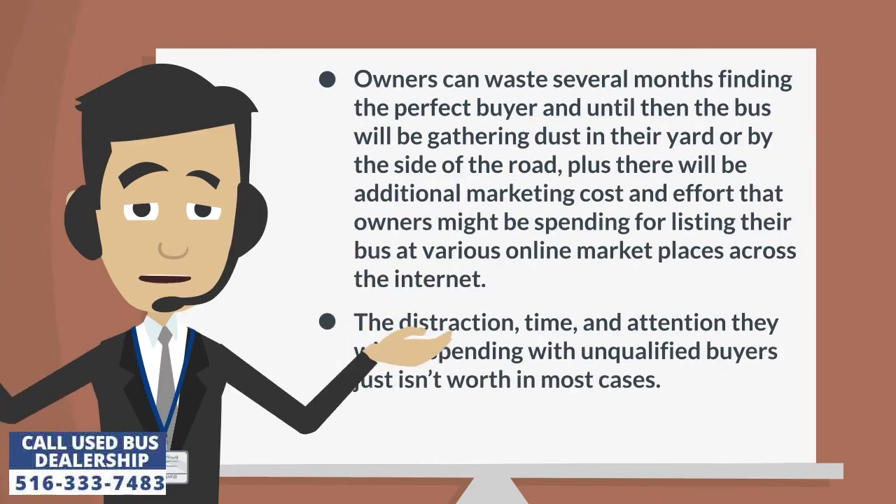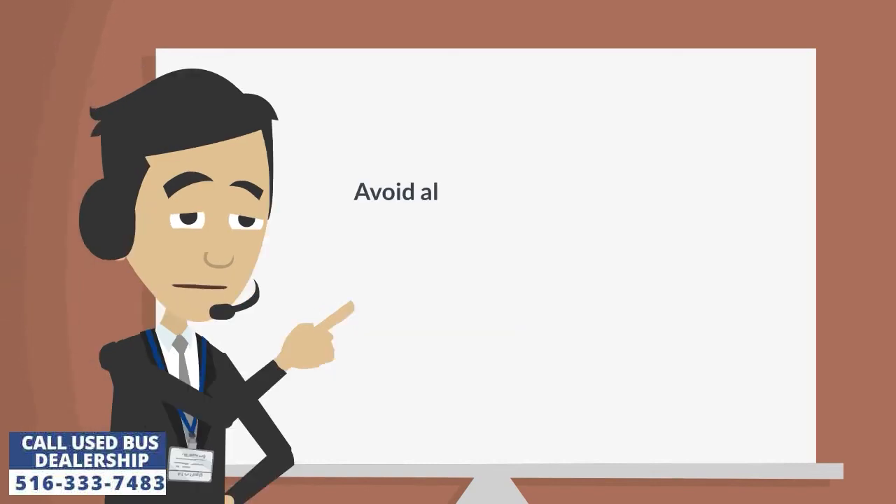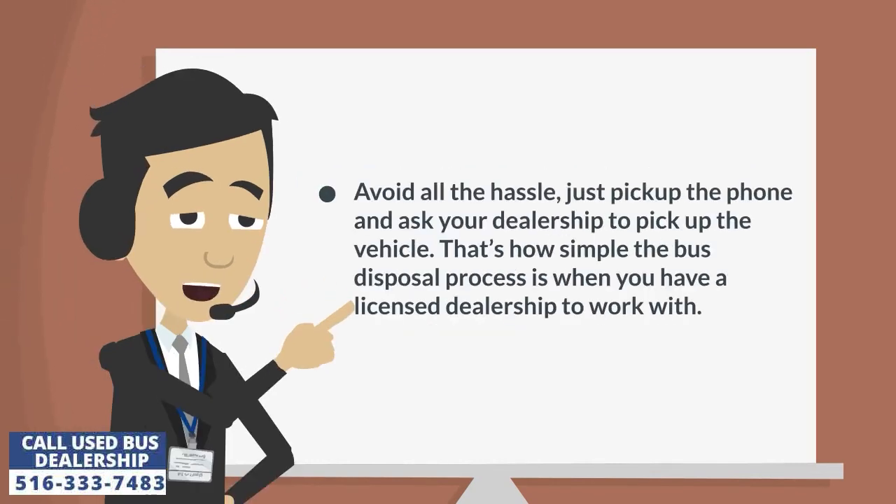Owners can waste several months finding the perfect buyer, and until then the bus will be gathering dust in their yard or by the side of the road. Plus, there will be additional marketing cost and effort that owners might be spending for listing their bus at various online marketplaces across the internet. The distraction, time, and attention they will be spending with unqualified buyers just isn't worth it in most cases. Avoid all the hassle — just pick up the phone and ask your dealership to pick up the vehicle.